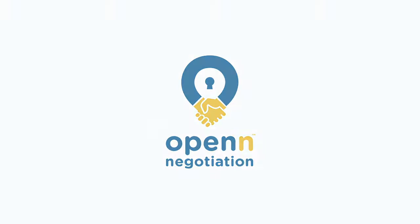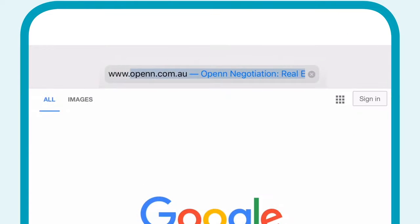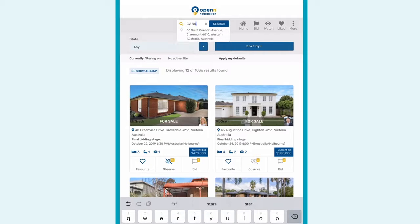Welcome to Open Negotiation. Once you've signed up at open.com.au or via the app, search for the property you're interested in.